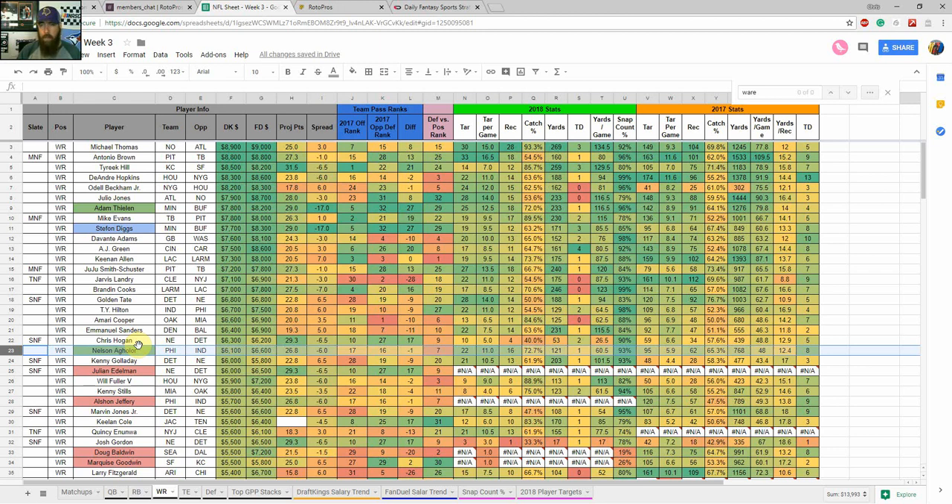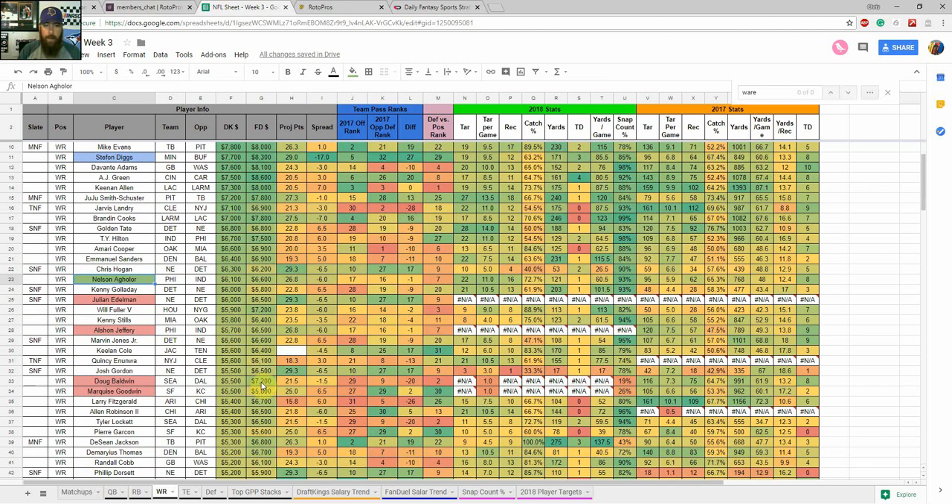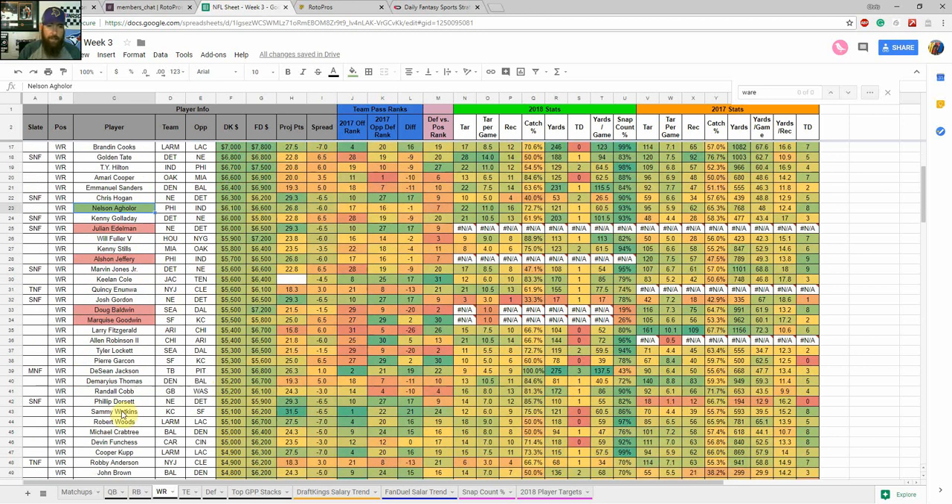Another cash game wide receiver I'm looking at is Nelson Agholor. With Mike Wallace on the IR and Alshon Jeffery not likely back this week or possibly next, there are a lot of targets to go around in the Philly offense. They get a good matchup against Indianapolis. Agholor has seen 22 targets — 11 per game — with a 73% catch rate and is on the field 93% of the time. Zach Ertz has similar numbers, and as the 21st-priced player at a good mid-tier price, he's getting a lot of opportunities and catching a lot of his balls — so he's also one I'm targeting in cash games.